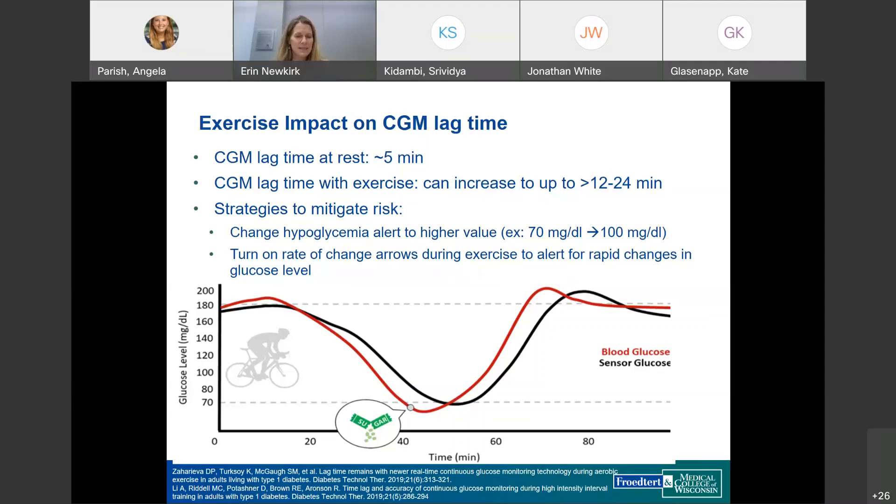A strategy to prevent lows during exercise is to set the low glucose alert at a higher level. In the visual example, the blood glucose and sensor glucose show a lag — if the low alert is set at 100, that corresponds to the time the blood is actually going low. Setting a higher alert value and using the rate of change arrow during rapid drops can help patients react more effectively.